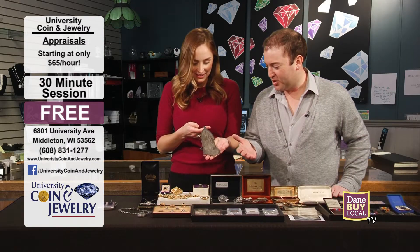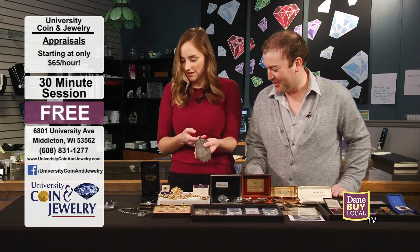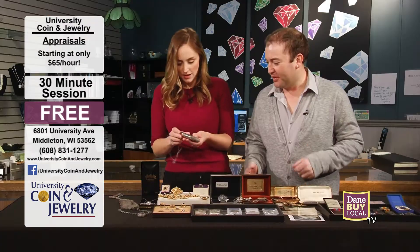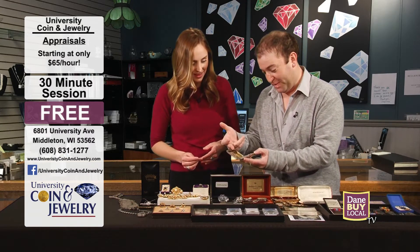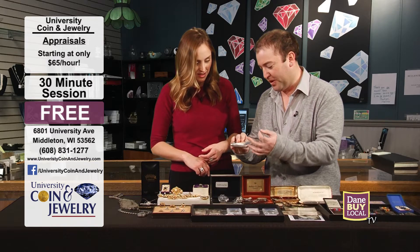We have a turn-of-the-century ladies mesh handbag — you would have kept your coins in there. On a Friday night you would have kept all your goodies in there. This is a ladies coin purse with a little push button here. You would have kept your cigarettes, coins, probably some makeup in there. And this is actually made out of sterling silver, so this is a pretty cool collectible piece.